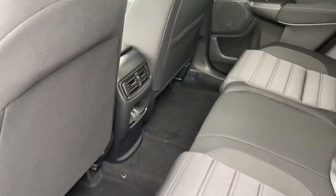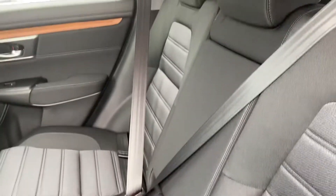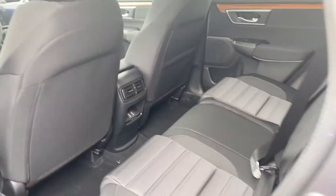Nice spacious back seat, a couple of charging ports back there, and that middle part does fold down with a couple of cup holders and armrests for backseat passengers.